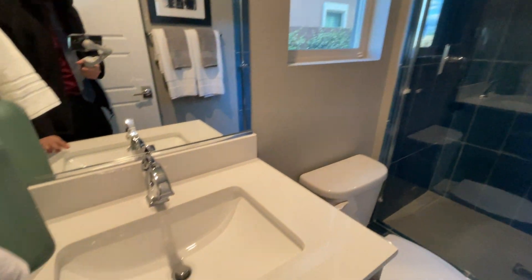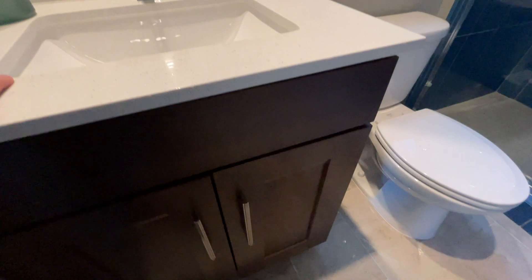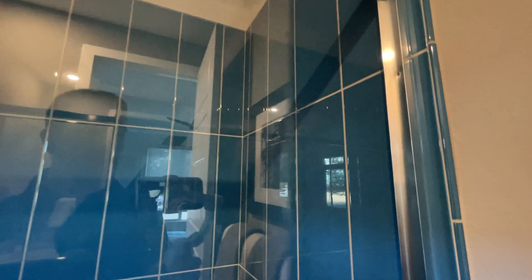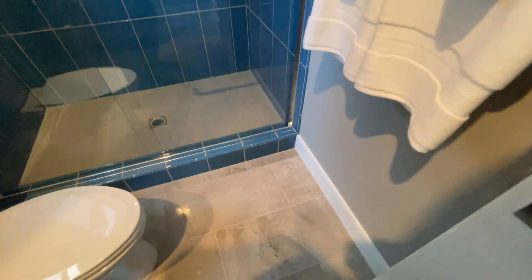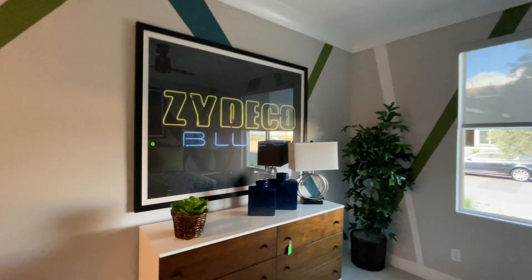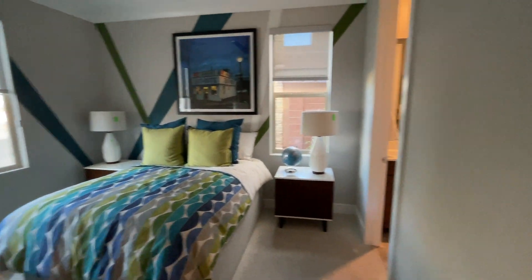Right here we have undermounted sinks and upgraded cabinets. I love their brown color, and check out this blue — I love how they match the colors together. Very nice tile here in this shower. This room is about 12 by 13, a decent size, and we've got a closet right here.